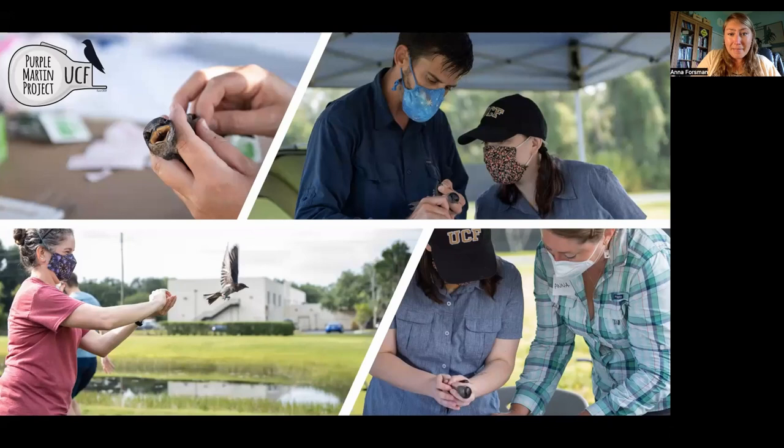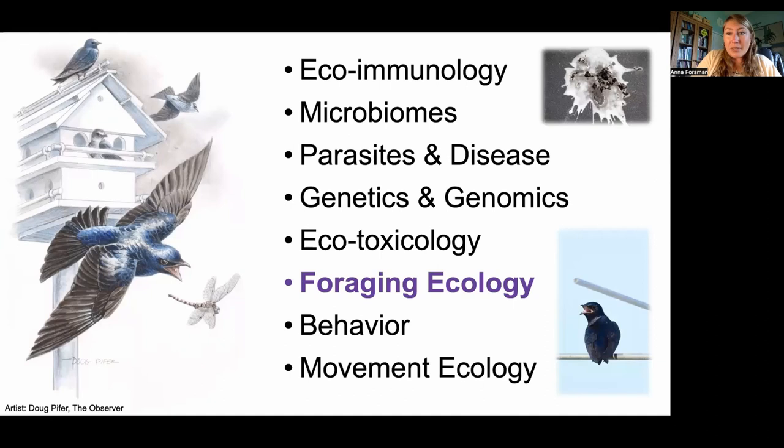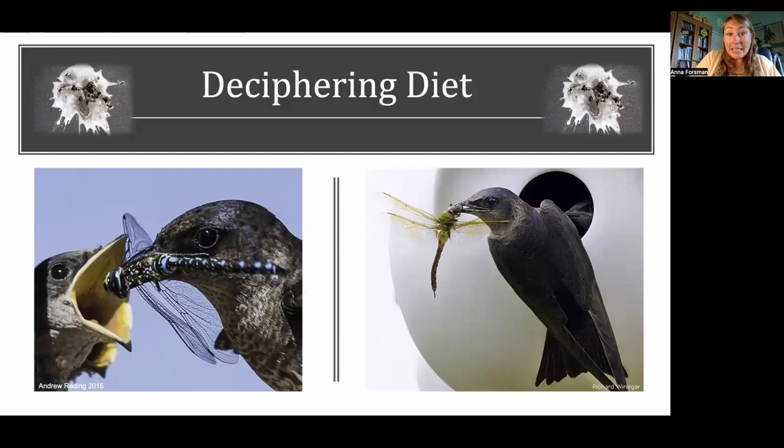Despite COVID making for an interesting start, in 2022 we had another really productive season — we banded over 300 birds and had over 50 nesting pairs. The students in my lab are interested in lots of different things, and we work on many aspects of Purple Martin biology. Today I'm going to focus on foraging ecology, and one of the things that happens in our fieldwork is that we collect a lot of fecal samples.